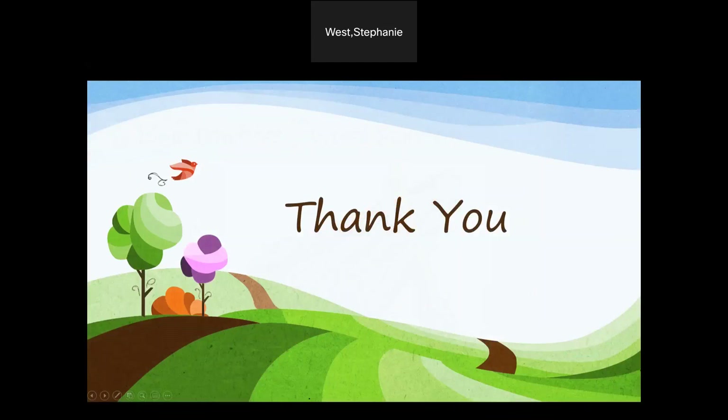Thank you so much for joining me today, and I hope you have enjoyed this time with me. Thank you so much.